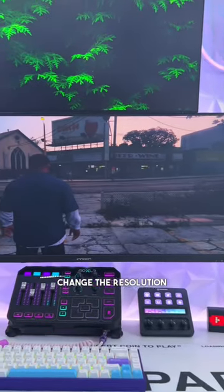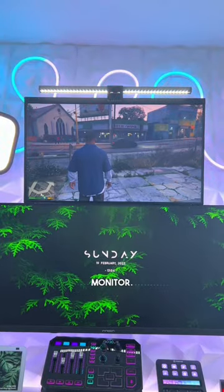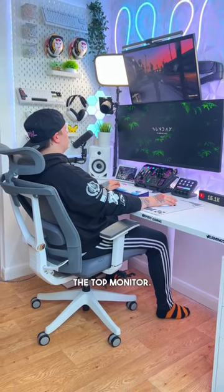Now GTA can change the resolution, but it comes out looking stretched and nowhere near as good as it did on the other monitor. And as for my neck, with the chair able to recline and the monitor not actually being too high, it's still quite comfortable when I'm using the top monitor.